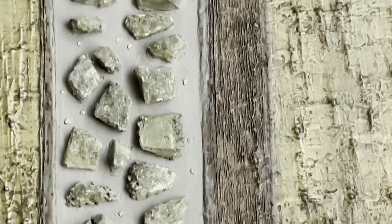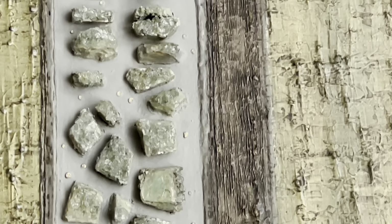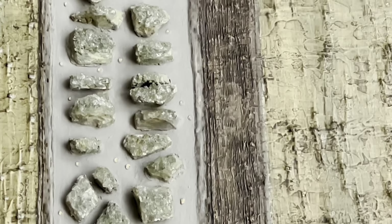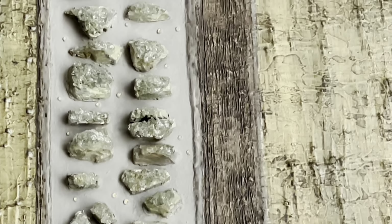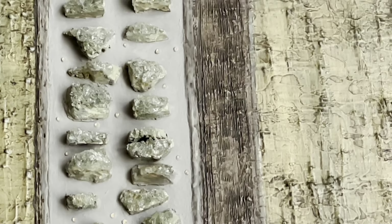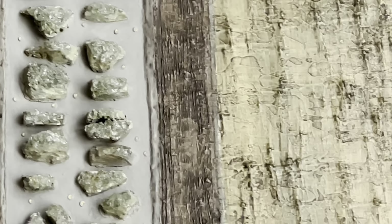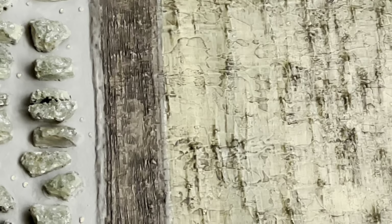They really benefit from directional lighting, which adds to the shadows and the highlights of each one of these. There are longer films of each one of these paintings — this is just an overview and a detailed look to give you an overall sense, but there are individual films for each one.